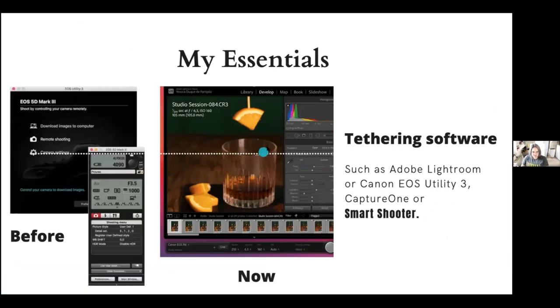For tethering software, before I used the EOS Utility from Canon because it was free, then images went directly to Lightroom for post-production. Since last year I started using Lightroom's tethered capture because they had the facility for Canon. I know Smart Shooter is now available — it's from TetherTools and works for all camera brands — and you get a free one-month trial if you want to give it a chance.